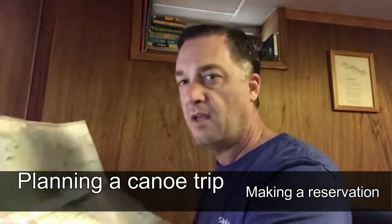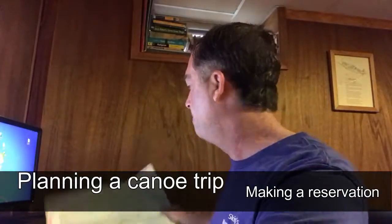Hey guys, JK Outdoors here, just looking at the Algonquin Canoe Routes map trying to plan a late summer/early fall canoe trip, probably three nights, maybe four if I can get one more day off. I did a lot of the research on my cell phone like I usually do, but eventually it took me to a reservation website where I could make the reservation on my phone, but it didn't show any of the interior or backcountry sites. So I just want to make a quick video about how I made my reservation this year, because it was different — it's a lot easier.